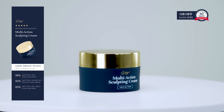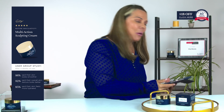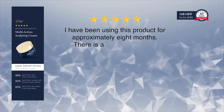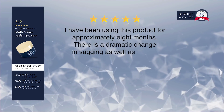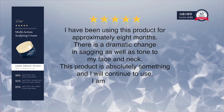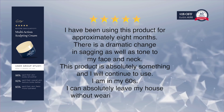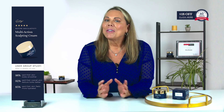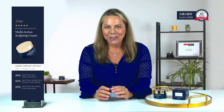Multi-action sculpting cream has the ingredients to bring back that youthful, tight skin you're dreaming of having again. Let me read you a testimonial from the website. Christina says: I have been using this product for approximately eight months. There is a dramatic change in sagging as well as tone to my face and neck. I am in my 60s and I can absolutely leave my house without wearing any makeup.